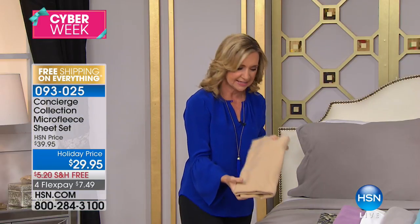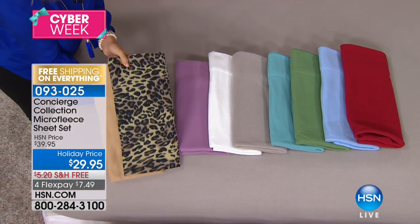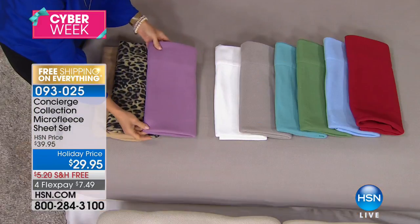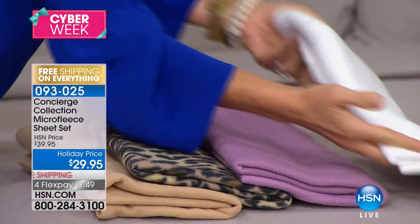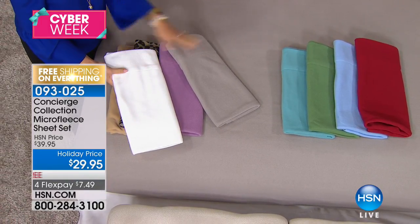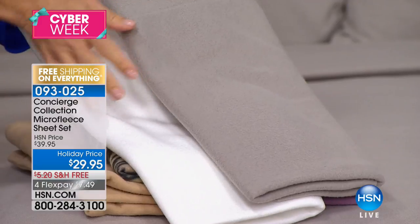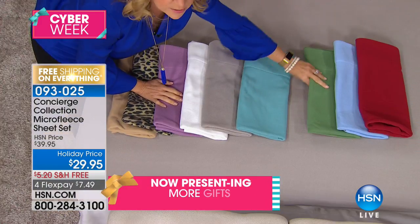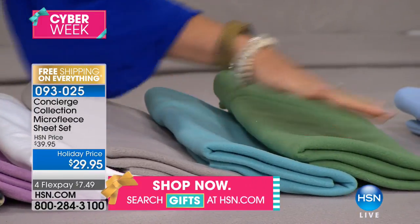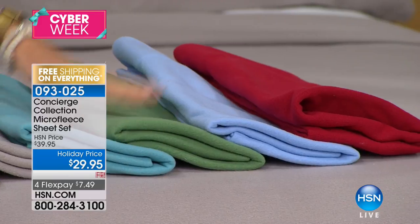This color right here is your sand — a great neutral beige. It looks perfect with our leopard print. Yes, we did leopard print in our micro fleece. You can pick this up in any size today. We have this beautiful purple, white, which looks like a snow drift on your bed and is beautiful paired back to the silver. We always layer our sheets. We have aqua, this beautiful green — this is my color this year. I'm bringing out more pops of green in my holiday decor. And then we have the blue and we have your red.